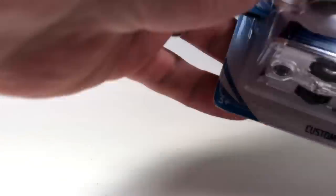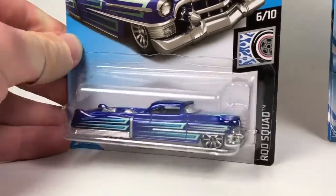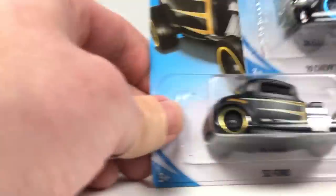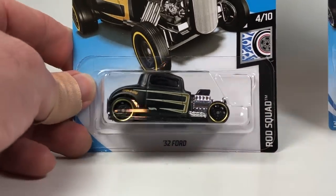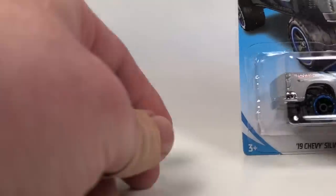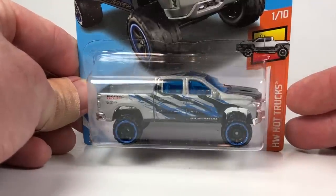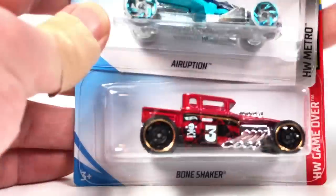Here's another Trail Boss, and we got the Custom '53 Cadillac, which is a carryover from a previous case, and the '32 Ford, which I also believe is a carryover. And then again another 2019 Chevy Silverado Trail Boss LT in another Kmart exclusive color. There's one car in particular that people are going to be really excited about — and you probably already know what it is.